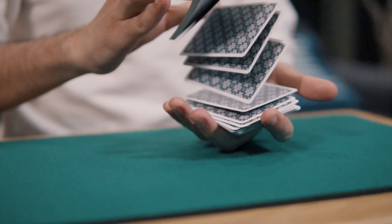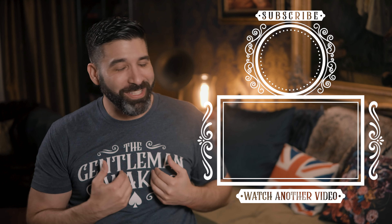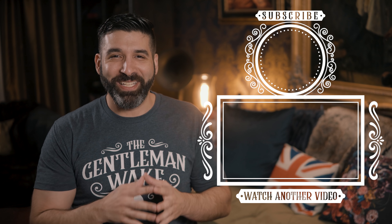Coming soon, we have a sit down with Asad, aka 52 Cards, and a review of the Mint 2 playing cards. In the meantime, I want to thank you guys for watching. I've been the Gentleman Wake. I hope to see you again next time.